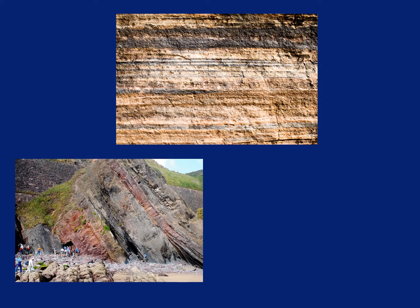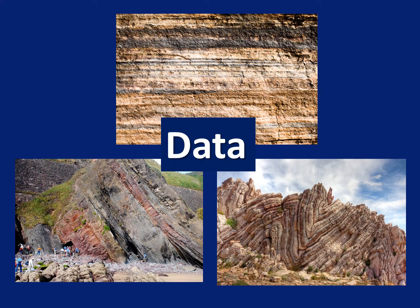These rock layers — the horizontal ones, the ones that have been thrust up, and the ones that are bent — all provide us with data. These data are consistent with the story of an event recorded in the Bible.